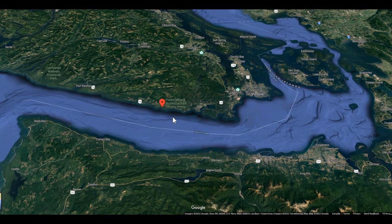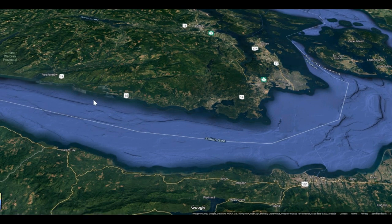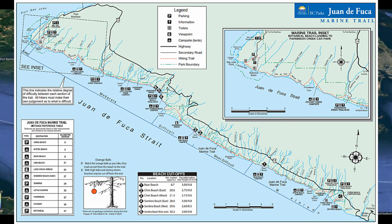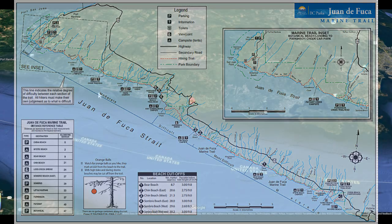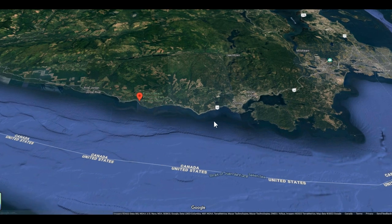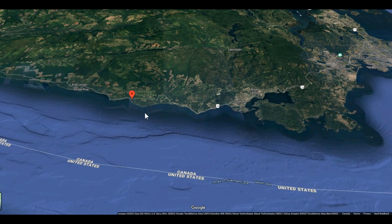It's also a good base station for exploring the southern west coast of the island out towards Port Renfrew. There's Juan de Fuca Provincial Park out here with all kinds of neat hiking and beaches and stuff like that, and it's pretty close to the town of Souk right here.